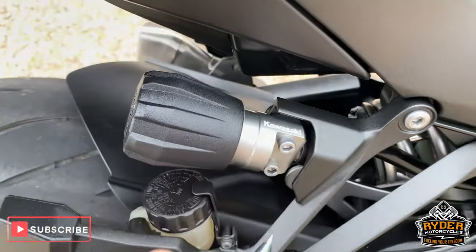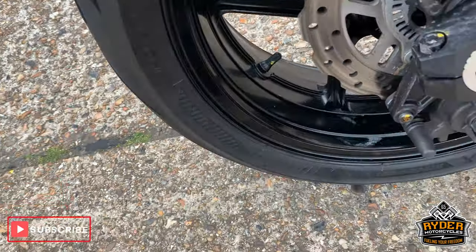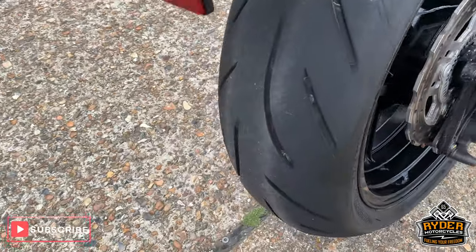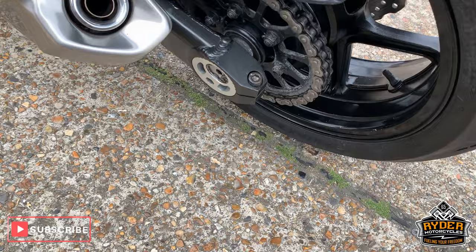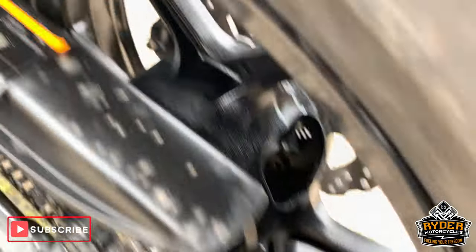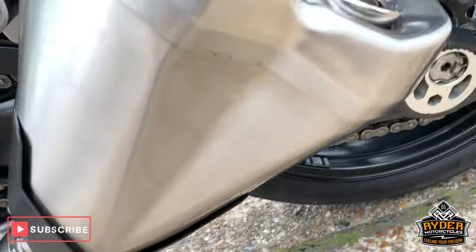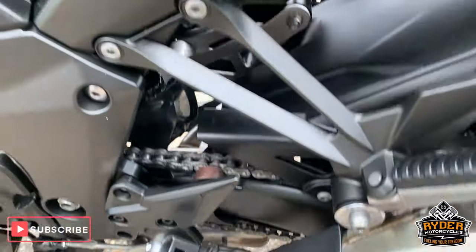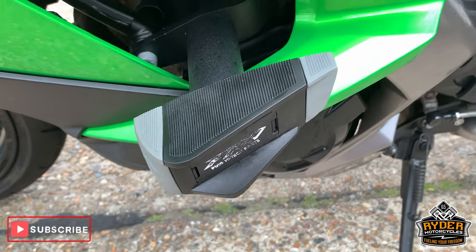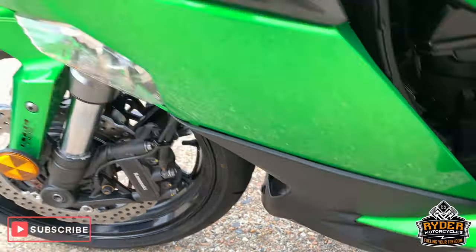Got an adjustable rear shock as well. All nice at the rear. Nice rear tire as well. Rear is in good condition — got a few little minor marks, but overall very good. Standard exhaust this side as well. All good down the side, more engine bars there. All good paintwork down the side there as well.